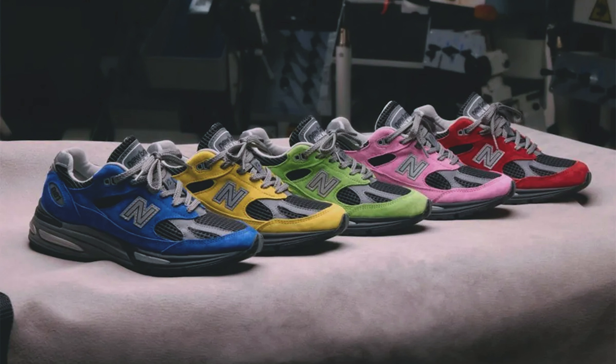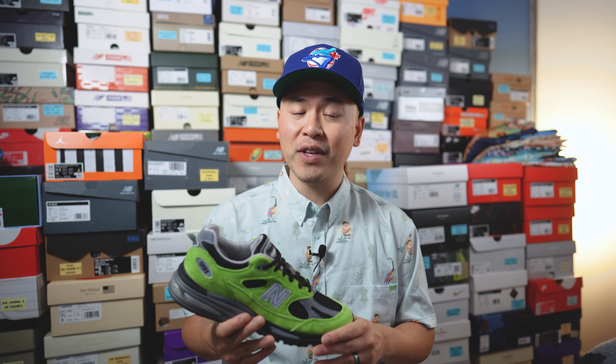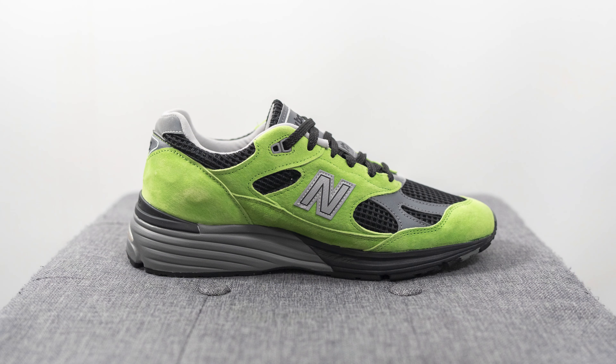These are set to release throughout August and the retail price, at least for this green pair, was not cheap. After shipping it came to about 450 Canadian dollars before duties and taxes, and shipping to the US was somewhere around the mid $300s. This is a very high price point, no doubt, but because they're only available at Star Cow, that's your only option unless you're buying on the secondary market.